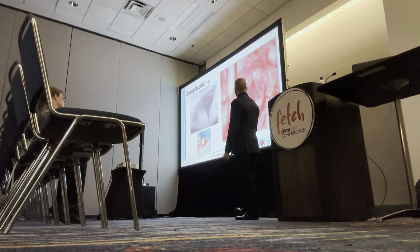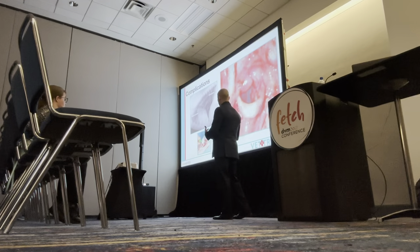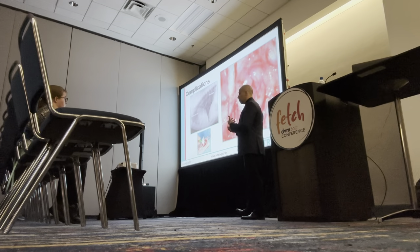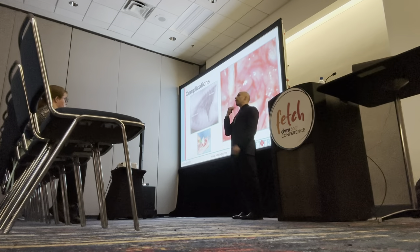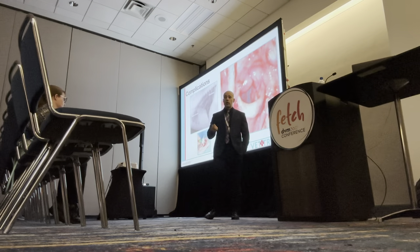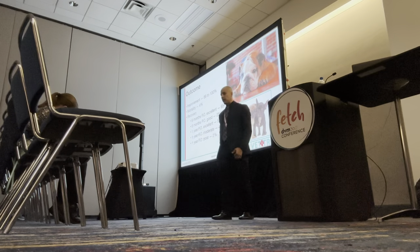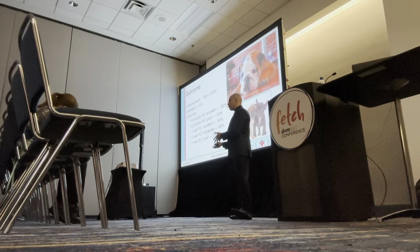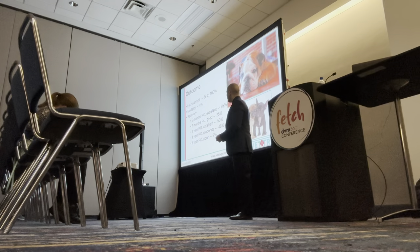Here's an example of severe laryngeal collapse where the arytenoids are overlapping with each other and the whole dorsal portion of the rima glottidis is collapsed. Post-operative complications include pneumonia and bleeding. Some dogs that are having a rough recovery, if you can't get them out of a sedated state, a temporary tracheostomy until perilaryngeal edema has improved enough to allow tube removal is an option. Some dogs go home with a permanent trach if there are no other options.